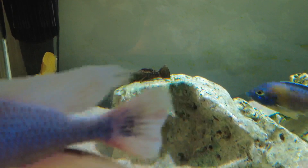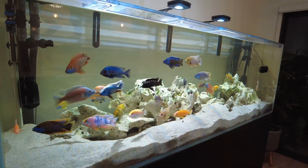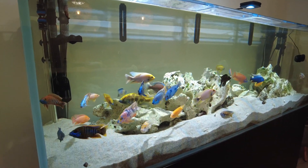I was surprised too that getting such tiny ones would still work. If you've got a tank and enough room for a bristlenose catfish, I highly recommend them, especially for getting rid of blackbeard algae — it's worked really, really well.